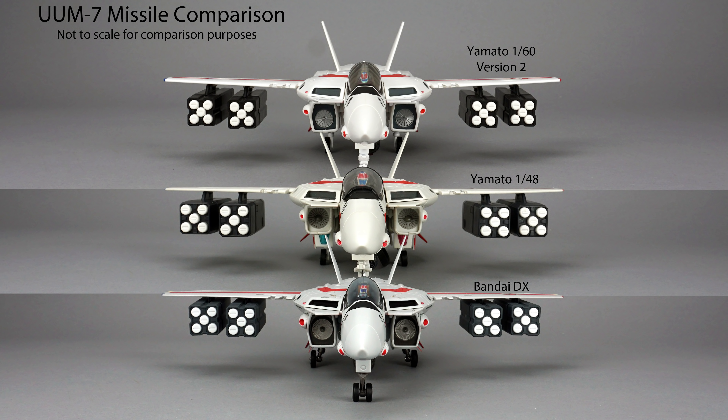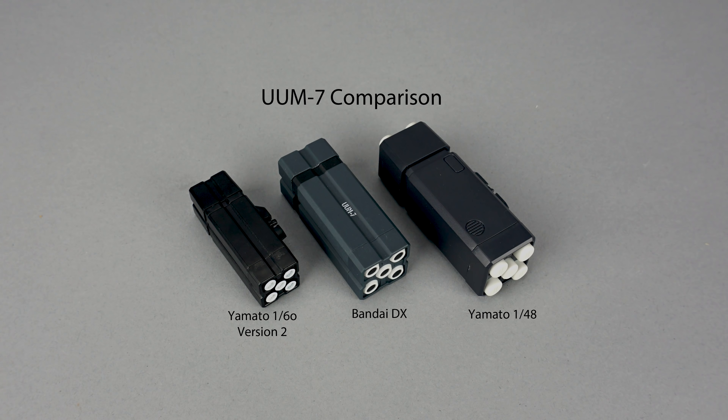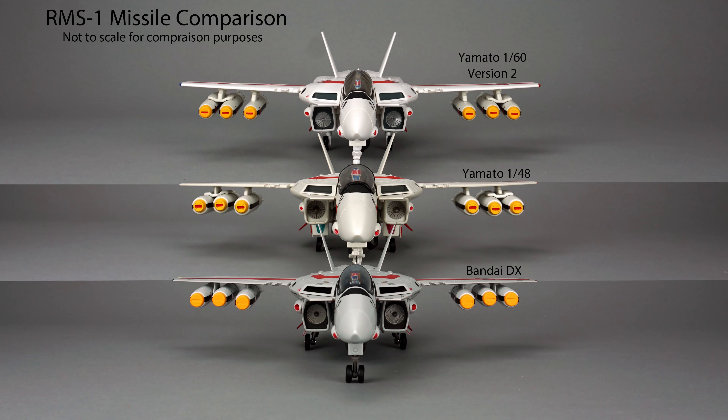Looking closer at the pods, they have a nice three-tone finish that makes them pop a bit more than their predecessors. The Yamato 1/48 scale pod has a nice vent detail inside, but it's not clear if it's accurate. All of the DX weapons have the type painted on, which is a nice touch and fits well with the abundance of paintwork Bandai applied to the VF-1 toy. Moving on to the RMS-1 missiles, you can see how much better that side mount looks on the dual missile set.